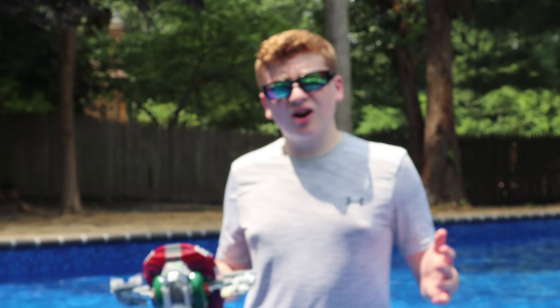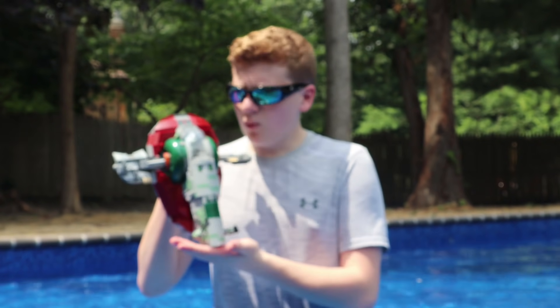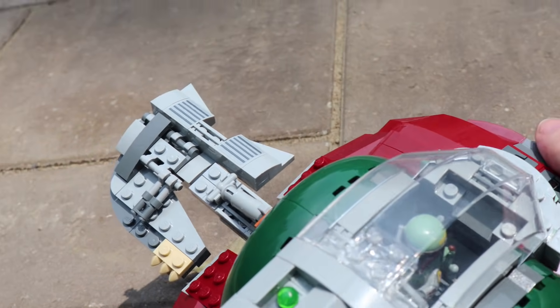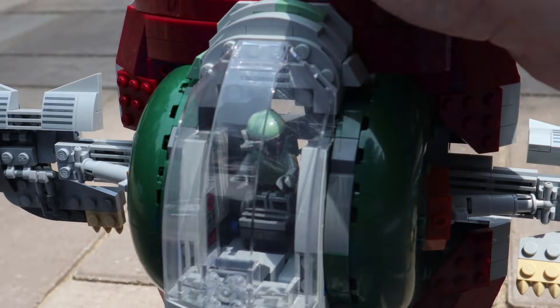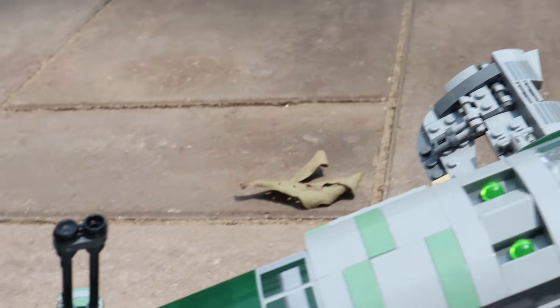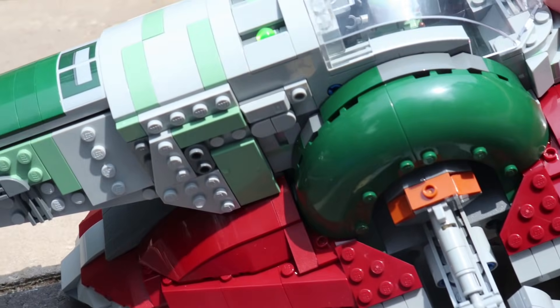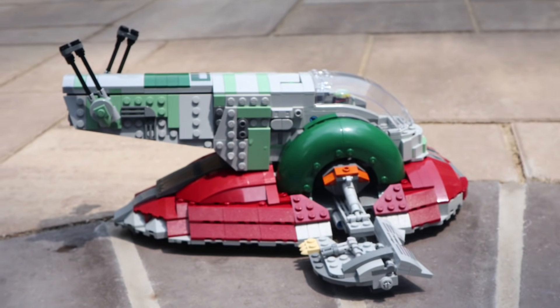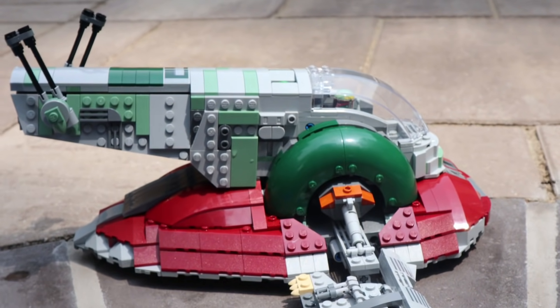Next up, ladies and gentlemen, we have the Slave I. Now this is an absolutely stunning ship, obviously. It does indeed have the Clone Army Customs Boba Fett, which is sick. I absolutely love this ship — it is beautiful. And let's see what it looks like when we throw it under the water.